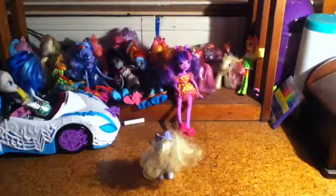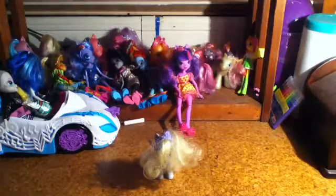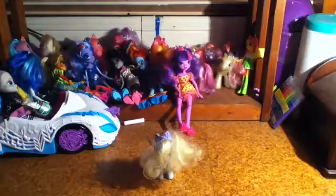Hi! Today on Derp Show I have a thrift haul, which is actually from the flea market, but I'm just going to call it a thrift haul because it kind of is.